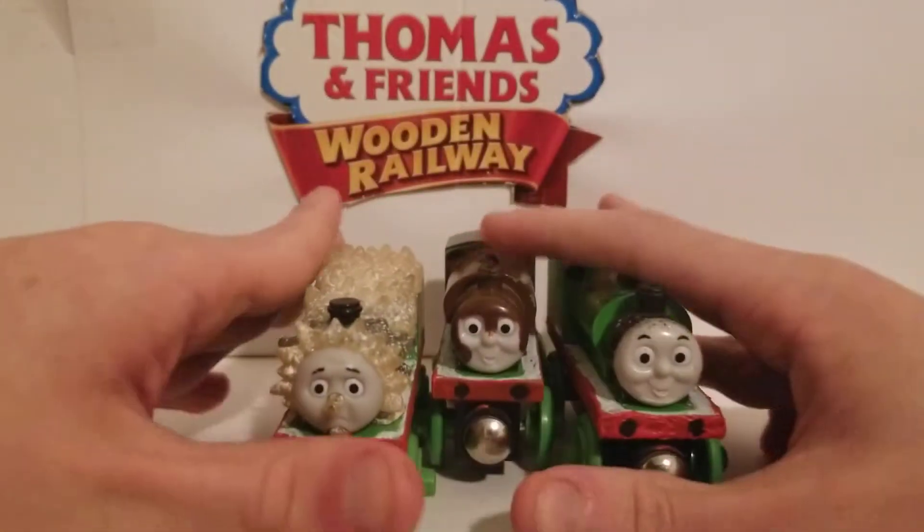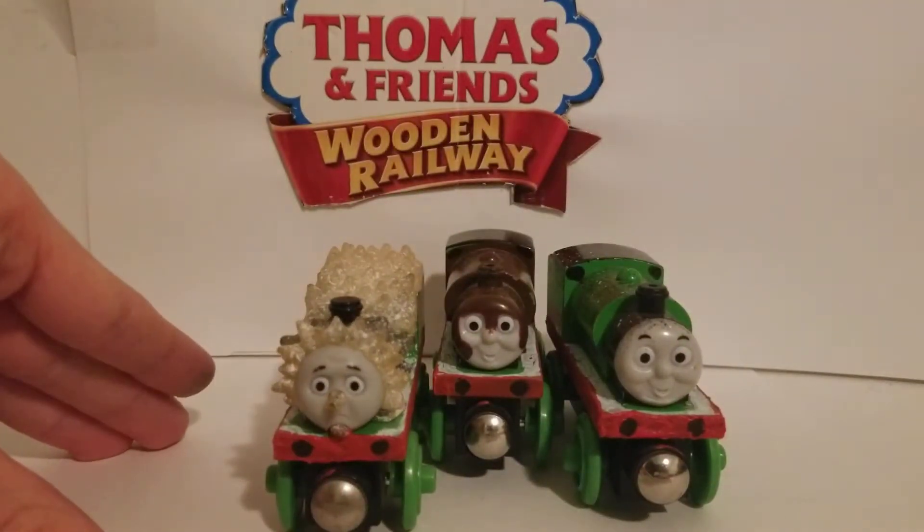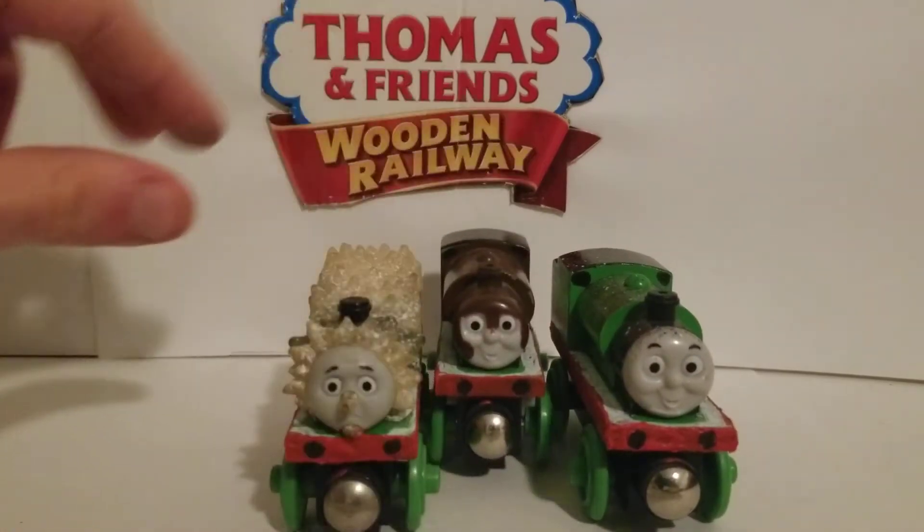Let's get into the review. The Adventures of Percy pack was first introduced in the year 2004, and this continued in the year 2007.